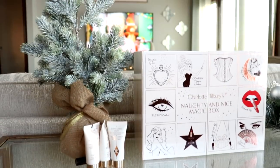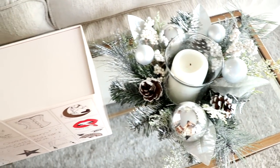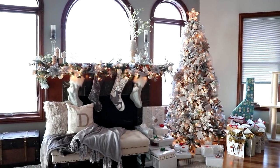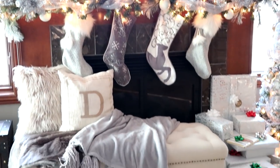Now this is my cute little advent calendar from Crate and Barrel — I absolutely love it, so I have it right there. And then that little arrangement was from Joann's.